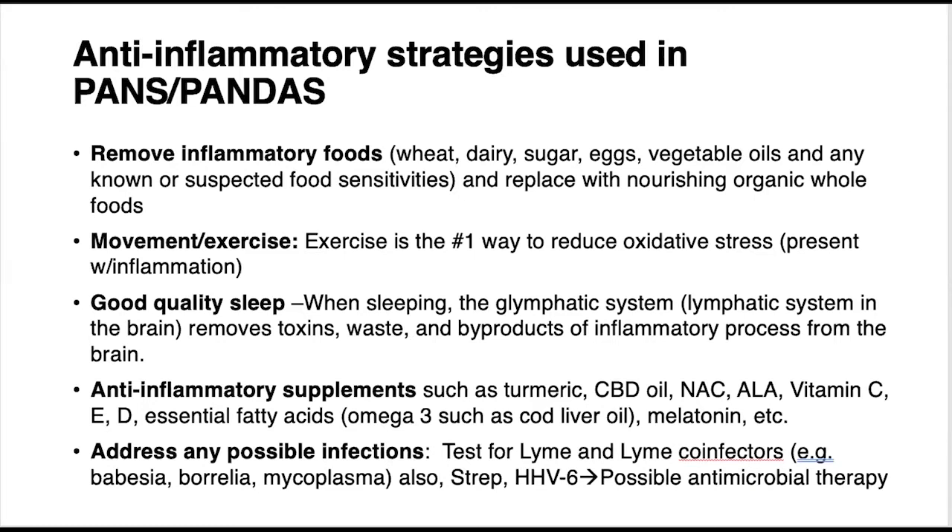There are also common anti-inflammatory supplements people take — and by anti-inflammatory I don't necessarily mean suppressing the immune response, but rather working with your body to help manage inflammation. Things like turmeric, CBD oil, N-acetylcysteine, alpha-lipoic acid (ALA), vitamin C — critically important as an anti-inflammatory supplement — vitamin E, vitamin D, essential fatty acids especially cod liver oil, and melatonin, which is an antioxidant. These all help bring inflammation down in the body.